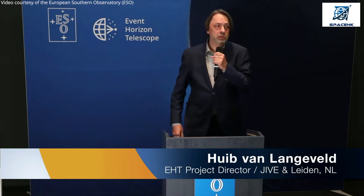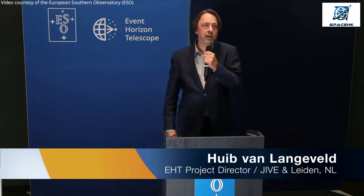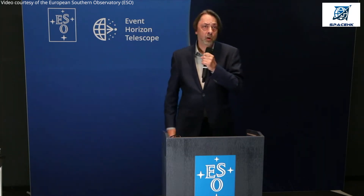When I entered the field of radio astronomy as a student, I was told about this enigma, this mysterious radio source, Sagittarius A star, at the heart of our galaxy. I observed it at long wavelengths, and there it appears to be blurred. It's very exciting today to show you this best ever image of that enigma, Sagittarius A star.